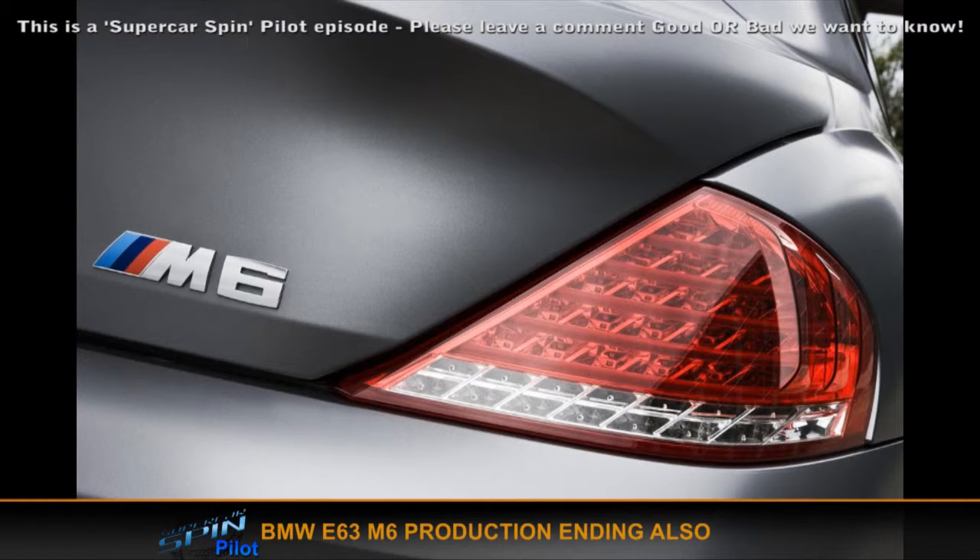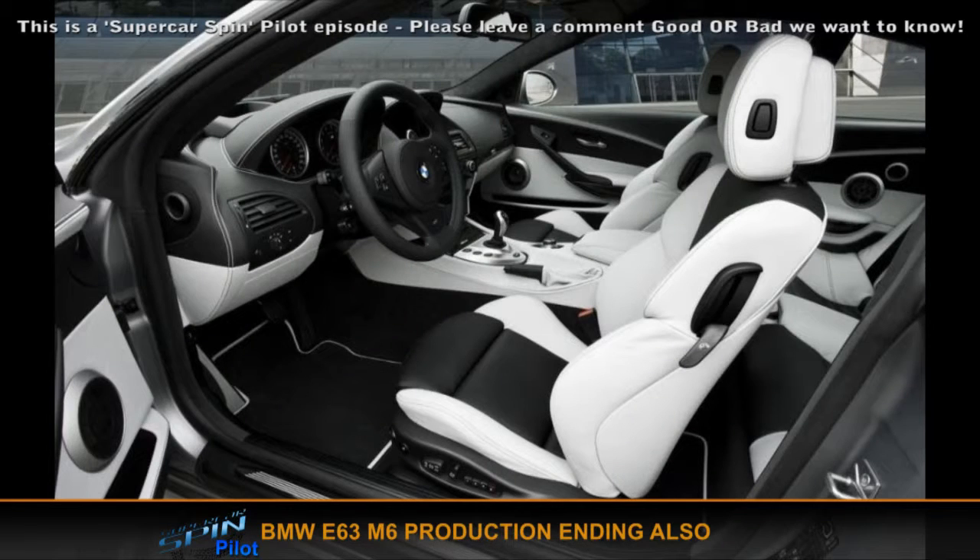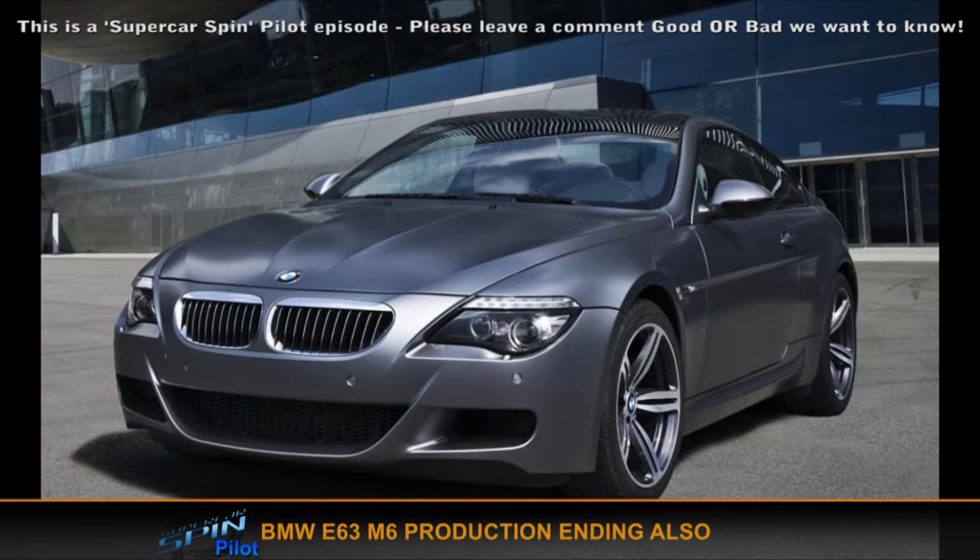In line with the M5, the M6 has also been retired. The last of the current M6 has been debuted, and it shares the same engine as the M5 that's going out of production. That means that F1-inspired V10 is unfortunately no longer.